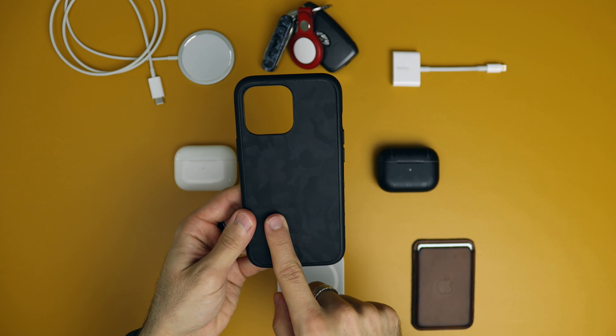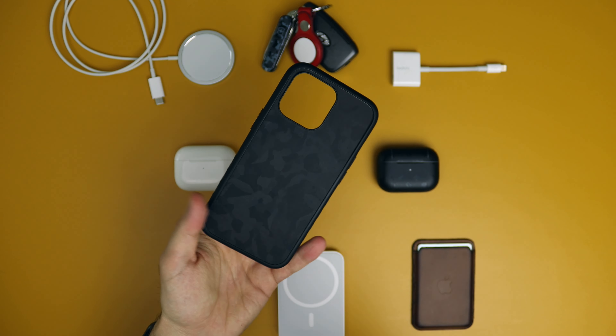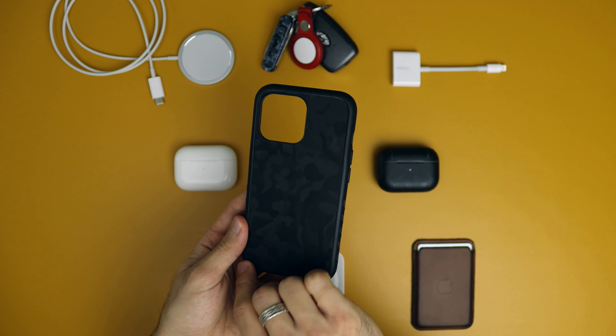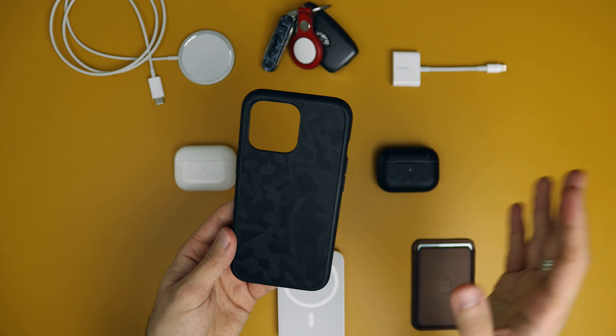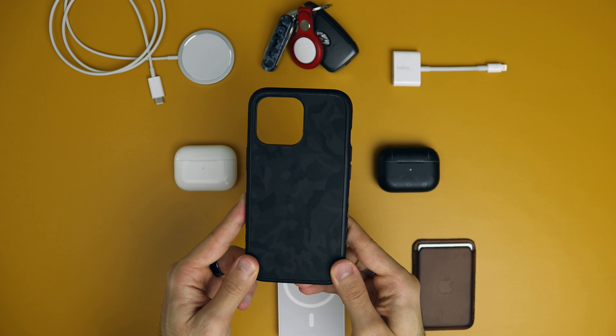Other great options that I've tested before are the dbrand grippy cases. They're durable, they have MagSafe. One of the most important things for me in a case is to have MagSafe, and you can change the skin on the back to whatever you want. It's very versatile and customizable if you want options other than Apple.